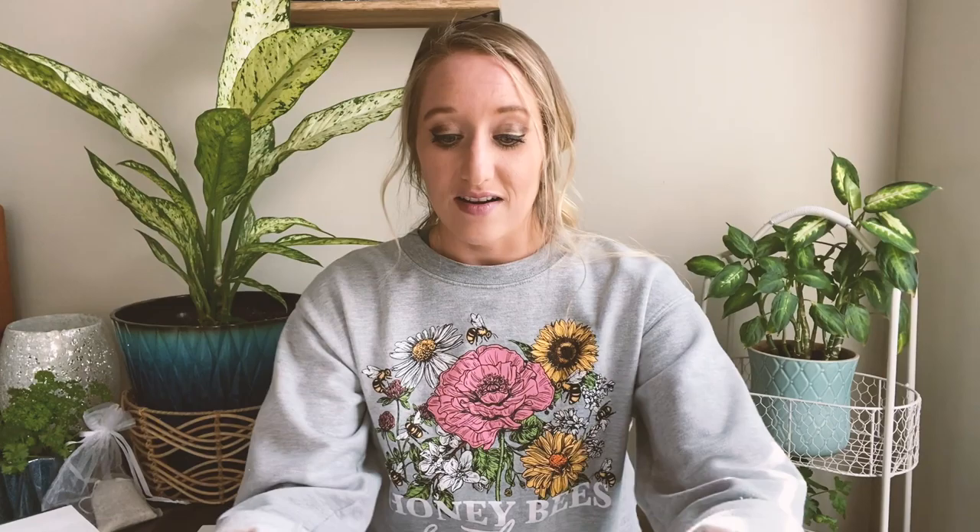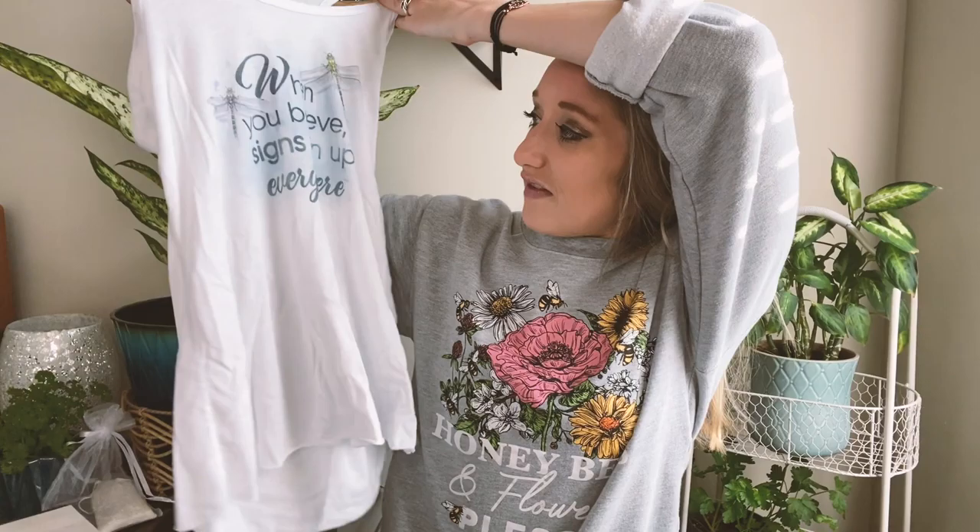The next item in this month's subscription box is probably my favorite of everything — it is a tank top. You can see how it looks fitted on because I wore it on my trip to Florida. The tank top says 'When you believe, signs turn up everywhere,' which is one of the most beautiful quotes I've ever seen on a shirt. I was notified by Pixie Dust Design Co that this specific tank top was given to certain subscribers for playing a game on their social media — a fun extra perk.